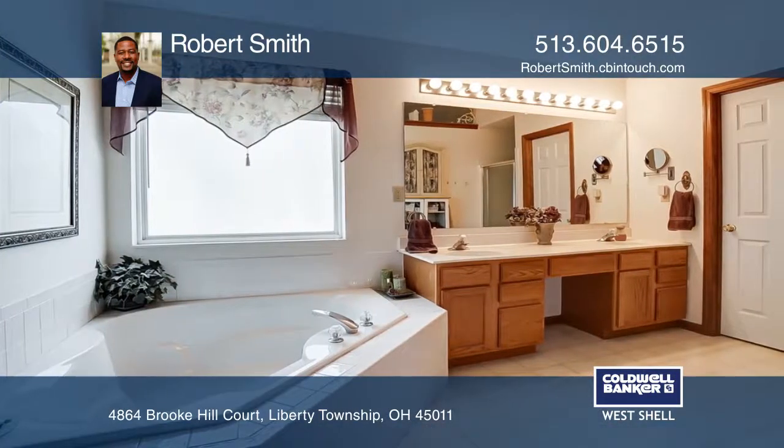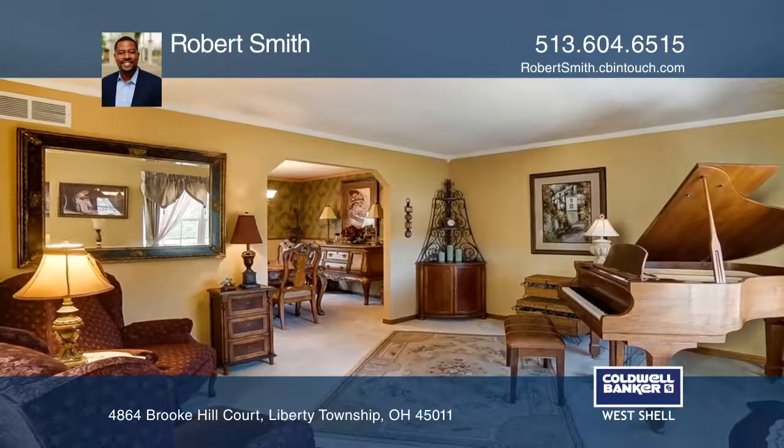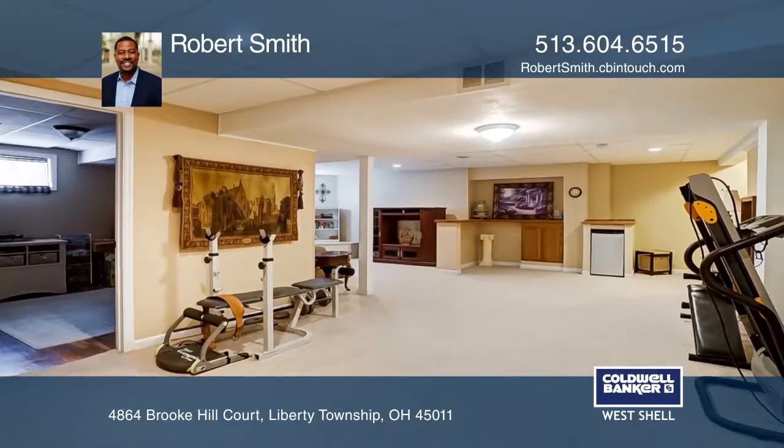Inside you will find a stunning grand entry, a master bedroom with an ensuite bath, a cozy family room complete with a fireplace, a finished lower level, and a convenient second floor laundry room.